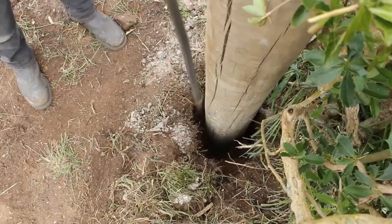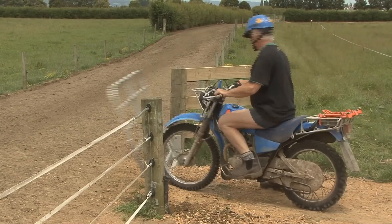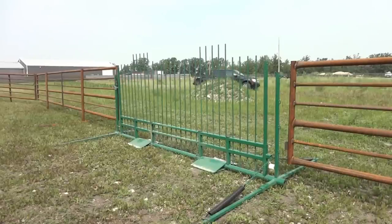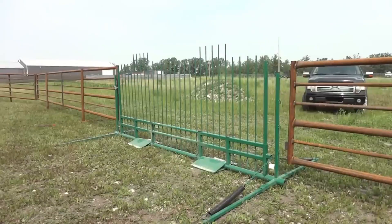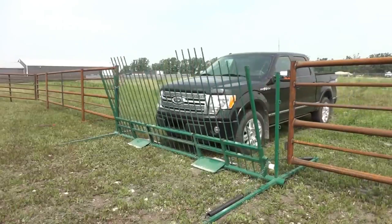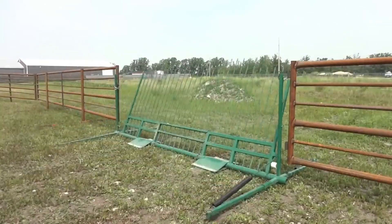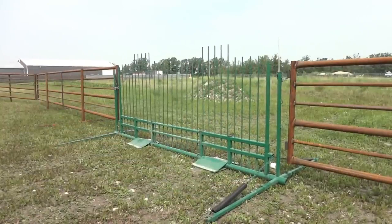Drive-over gates are typically made of metal or concrete, and have a series of slats or bars that are spaced close enough together to prevent animals from crossing, but wide enough apart to allow vehicles to pass through. The slats or bars are usually spring-loaded so that they will return to their original position after being driven over. Drive-over gates can be installed in a variety of locations, including driveways, fields, and construction sites, and are available in a variety of sizes and styles.